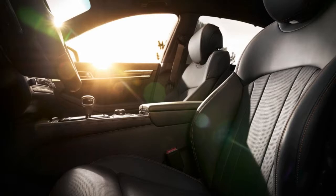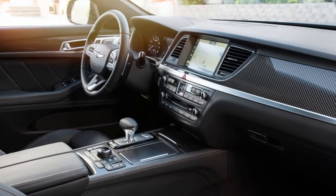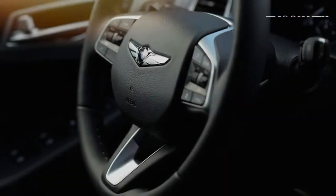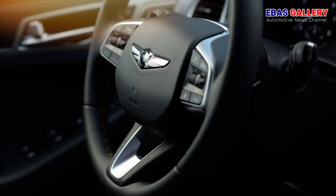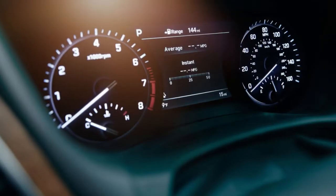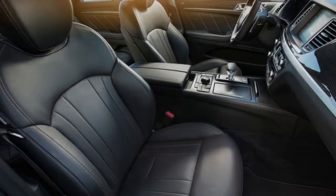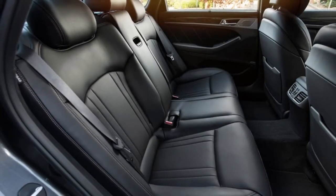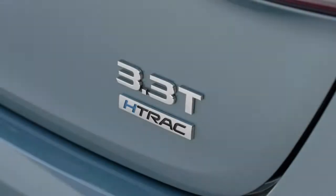With 365 horsepower and 376 pound-feet of torque, the Sport outpowers the entry-level G80 3.8-liter V6 with 311 hp and 293 lb-ft, but is still outgunned by the 5.0-liter V8 model which packs 420 hp and 383 lb-ft. No sport version of the V8 is planned, primarily because the twin-turbo six is lighter than the 5.0-liter.